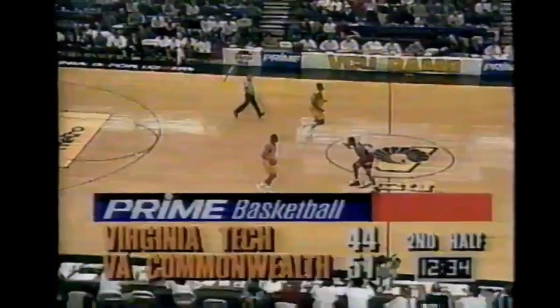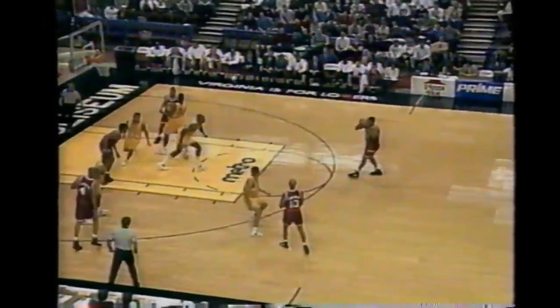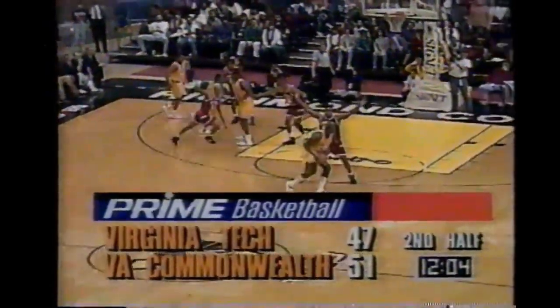Harris misses the three - who has the rebound? Sean Smith. And Smith will take the three. Yes! Wow! Sean Smith has tied his career high of 20 points and the sophomore is excited. What a night - seven out of ten from the floor and it's a four-point game.